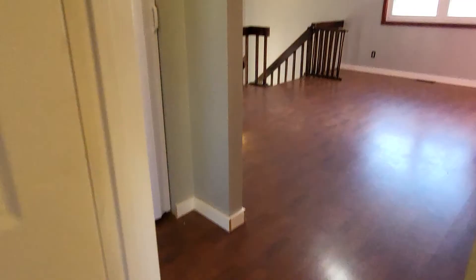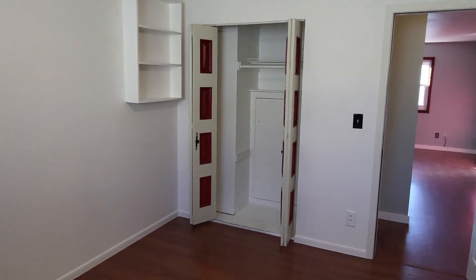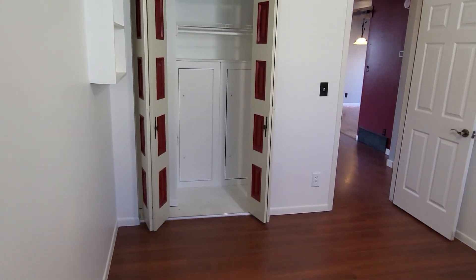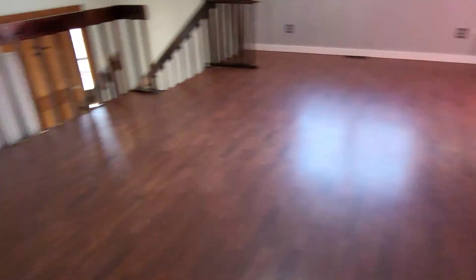We have the next bedroom here. Extra storage over here — we have two locking cabinets inside of the closet right here. Linen closet here as well.